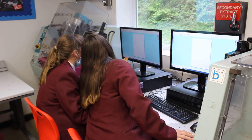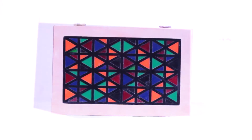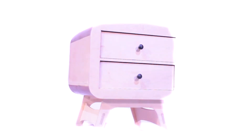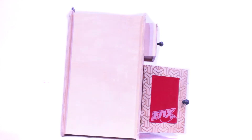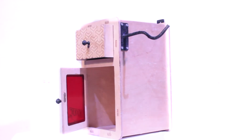Students have also benefited from experiencing modern manufacturing techniques through CAM, that is, computer-aided manufacture. This is taught with the intent of inspiring students into careers in the areas of design, engineering, construction, and manufacturing — sectors where we know there are skill shortages, progression opportunities, and are growth areas in both the local and national labour market.